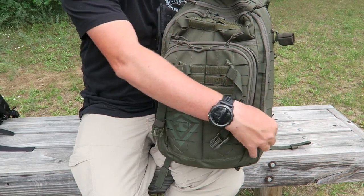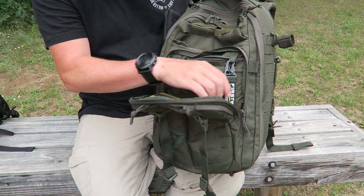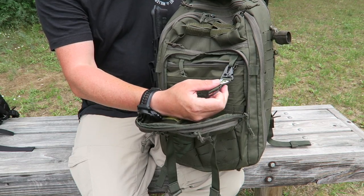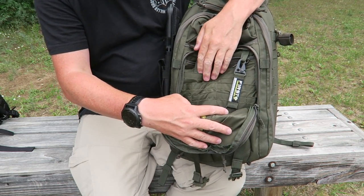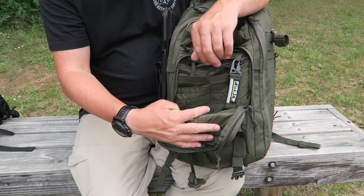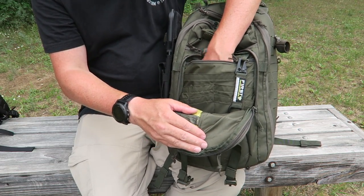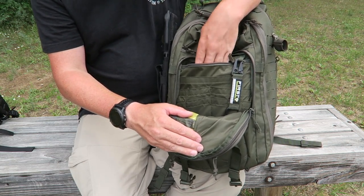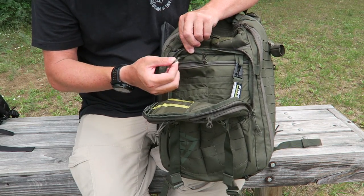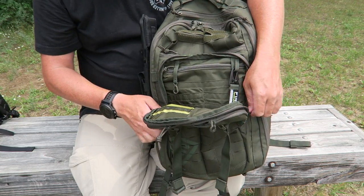Right behind those two pockets is the admin pocket — the zips come down about three quarters of the way. There's no internal organization on the front panel, which is fine. It does come with a nice keeper with detachable high-quality hardware for keys or other items you want to quick-disconnect from the pack. There are typical admin sleeves where you could put pens or a notepad, all sorts of little pockets. There's also an additional zippered pocket going about three quarters of the way down, with a keeper inside as well.